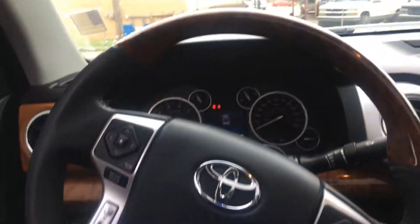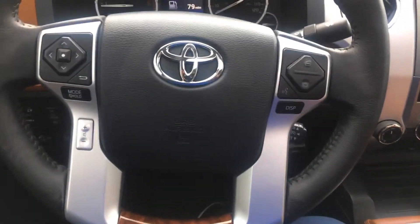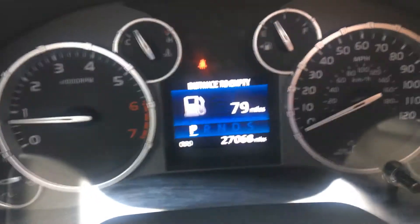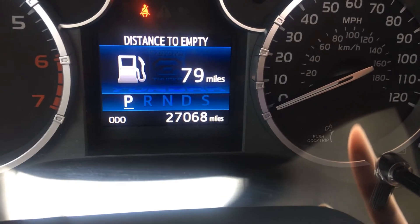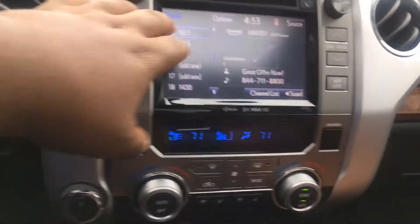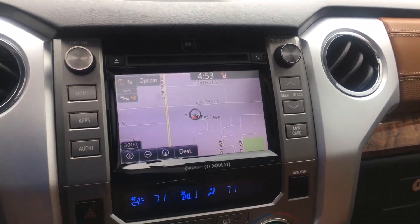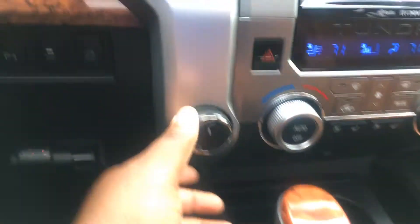Let you check out the dash — got this nice wood grain. There are the actual miles right there. It's got navigation, heated seats, ventilated seats, and four-wheel drive.